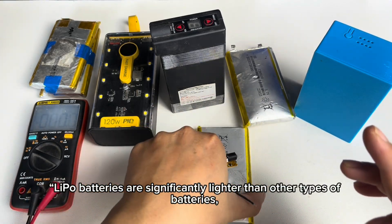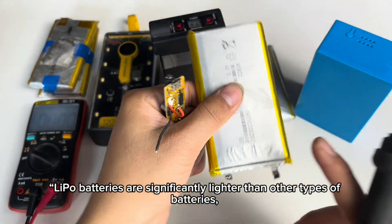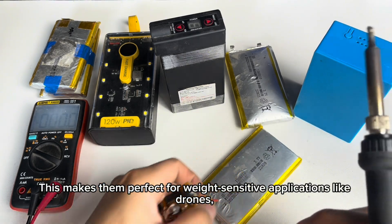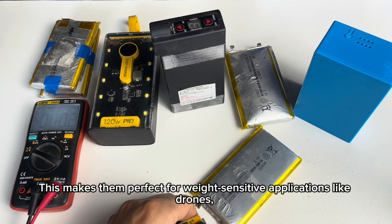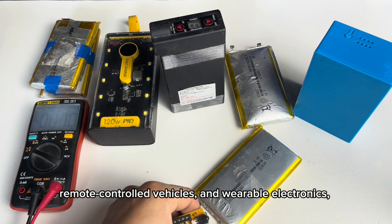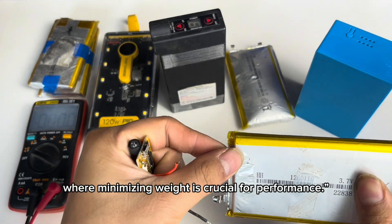6. Lightweight. Lipo batteries are significantly lighter than other types of batteries, such as Li-Ion or NiMH. This makes them perfect for weight-sensitive applications like drones, remote-control vehicles, and wearable electronics, where minimizing weight is crucial for performance.